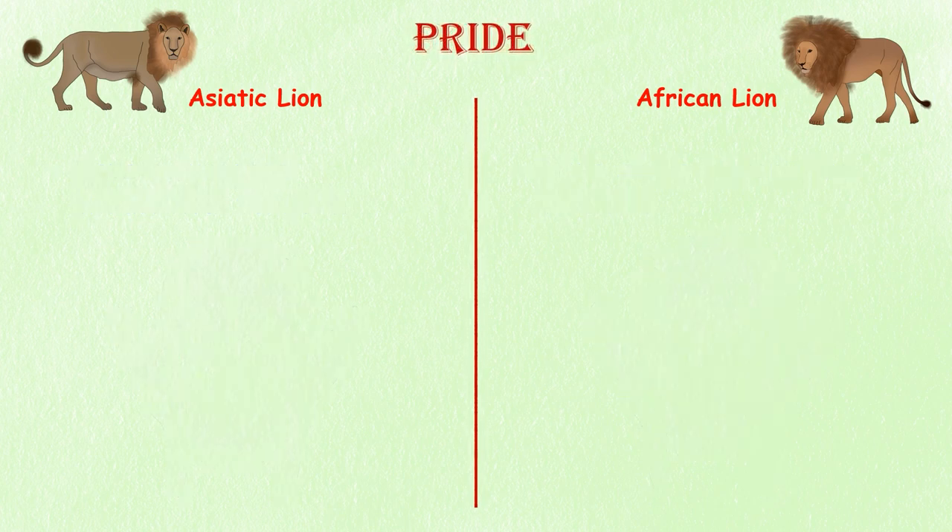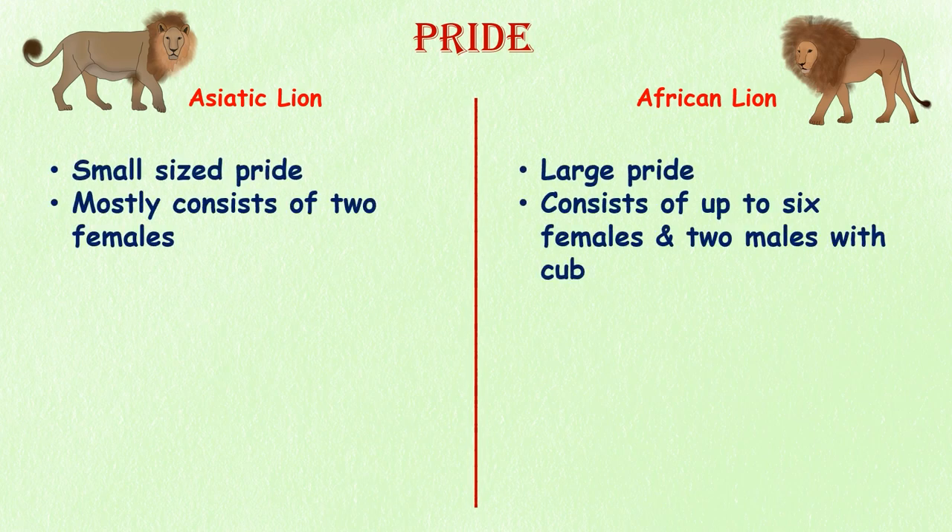Pride. Asiatic lion prides tend to be smaller than African lion prides, with the largest recorded Asiatic lion pride consisting of only five adult females. In general, most Asiatic lion prides consist of just two females. In contrast, African lions operate in much larger prides of up to six females and two males with cubs.